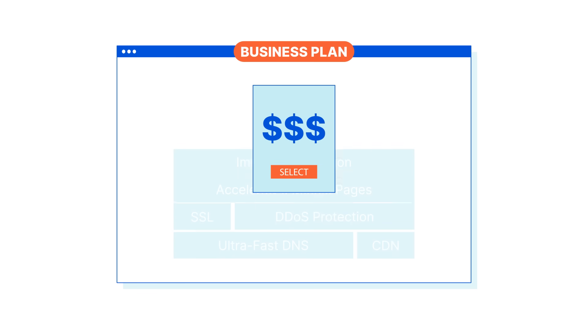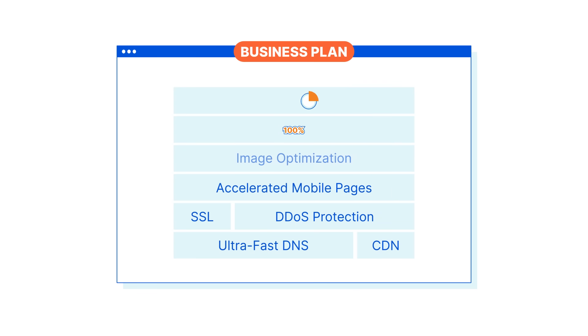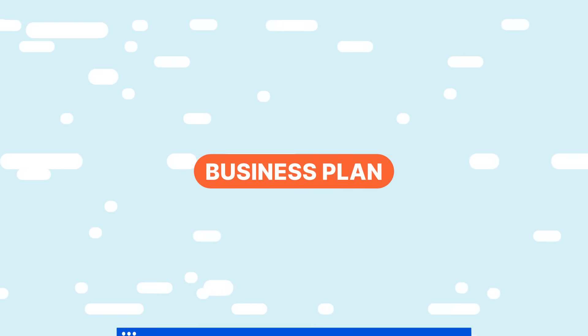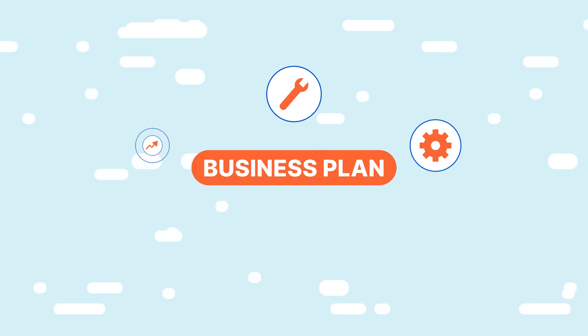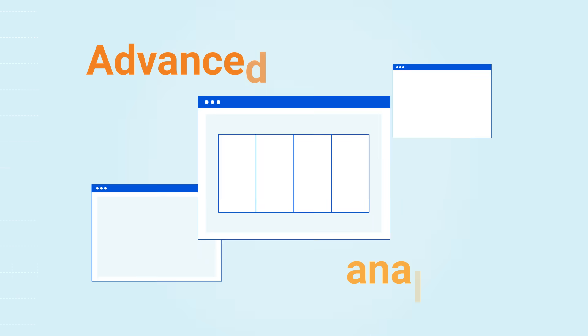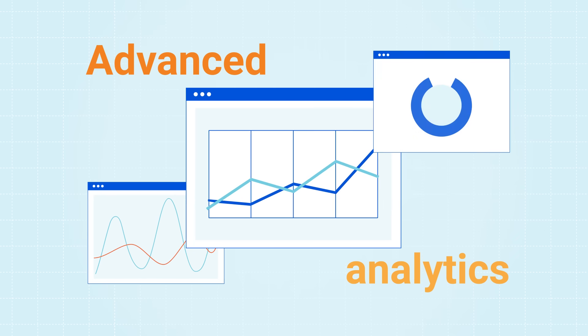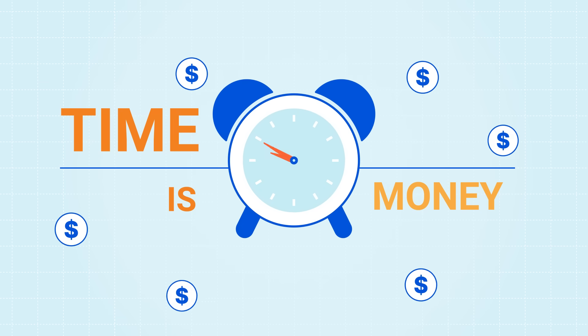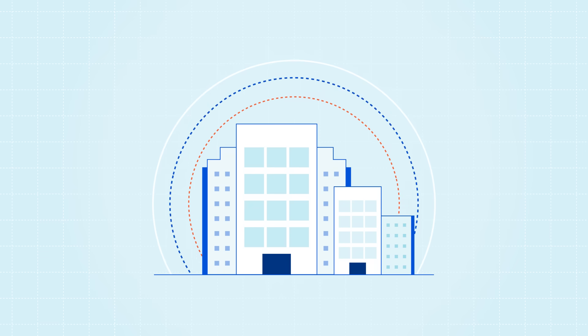3. If your business depends on having a reliable website, you should go with the business plan. Whether you run an e-com site or a high-traffic tech blog, the business plan gives you a level of control, customization, and support not available on lower plans. You also get access to more advanced analytics, 100% uptime SLA, and tons of no-code features which you can turn on at the click of a button. Because who has time to manage complex internet solutions? Probably not you — you have a business to run.